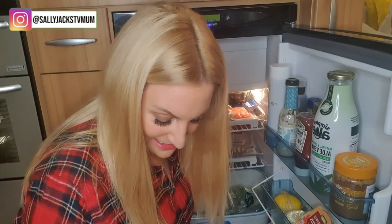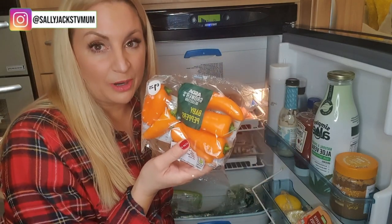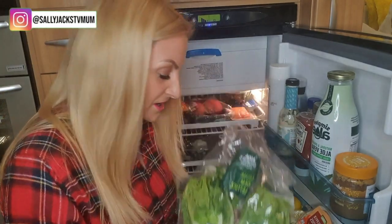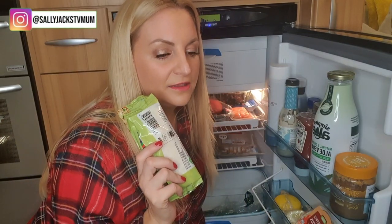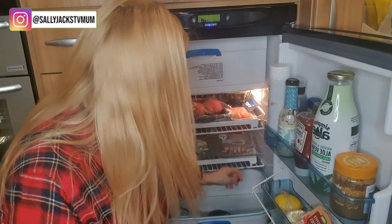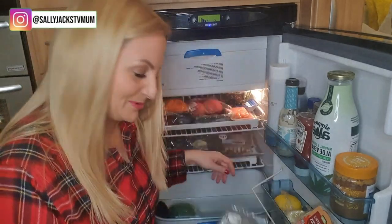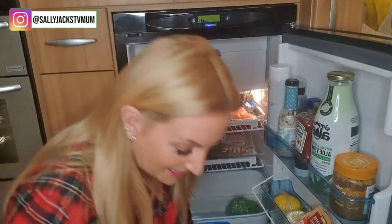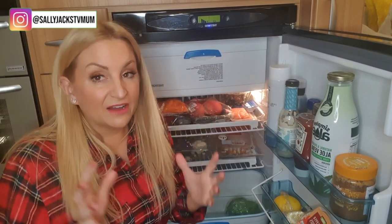I've got loads of baby peppers from Asda — I can munch through a whole pack as a snack, and they're delicious with red pepper hummus. I've also got baby little gem lettuce and some grated mozzarella cheese — if you're looking for the lowest fat cheese, it's mozzarella. I've got a big bag of spinach, another avocado, a cucumber, more baby peppers, an iceberg lettuce, and another avocado — though that one can go in the bin. That's everything in my caravan fridge.